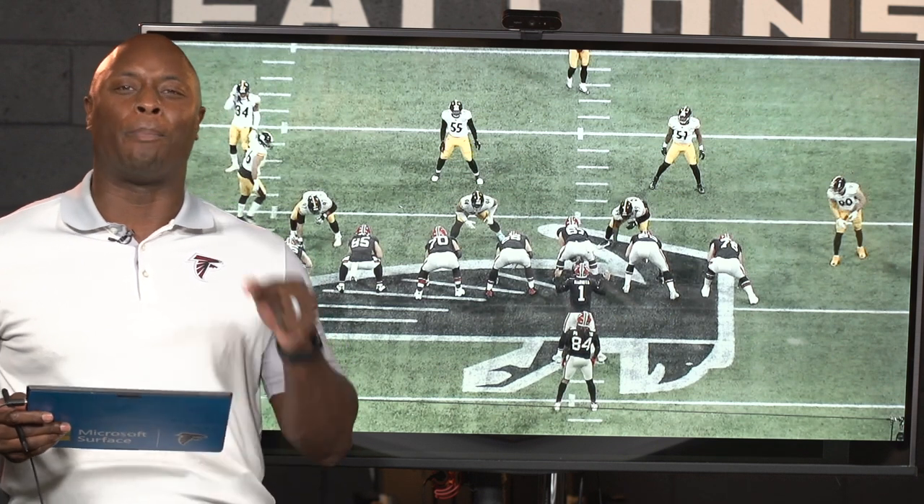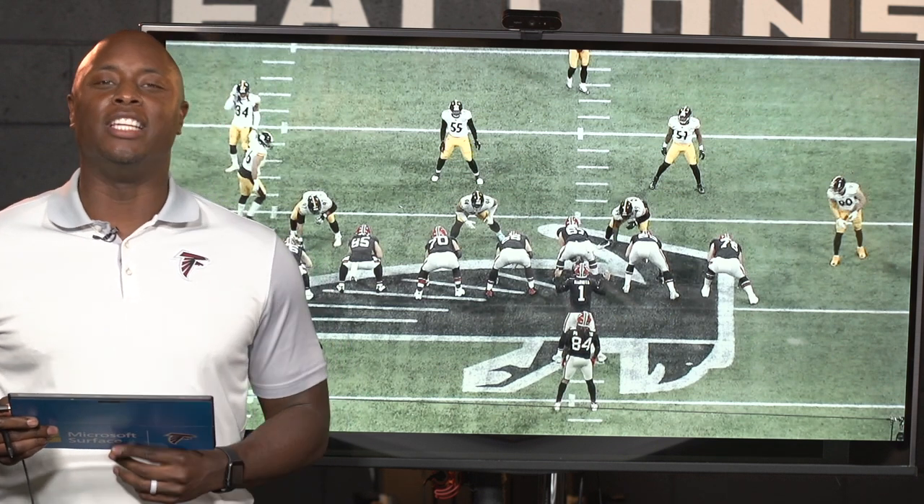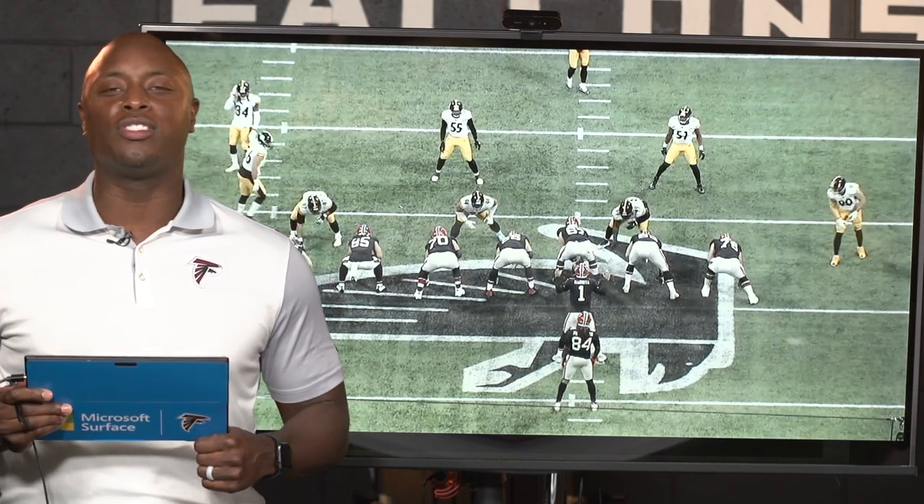Thank you guys for joining me — it's always a pleasure to break down the run game. I'm DJ Shockley. This has been Falcon Film Review, powered by Microsoft Surface.